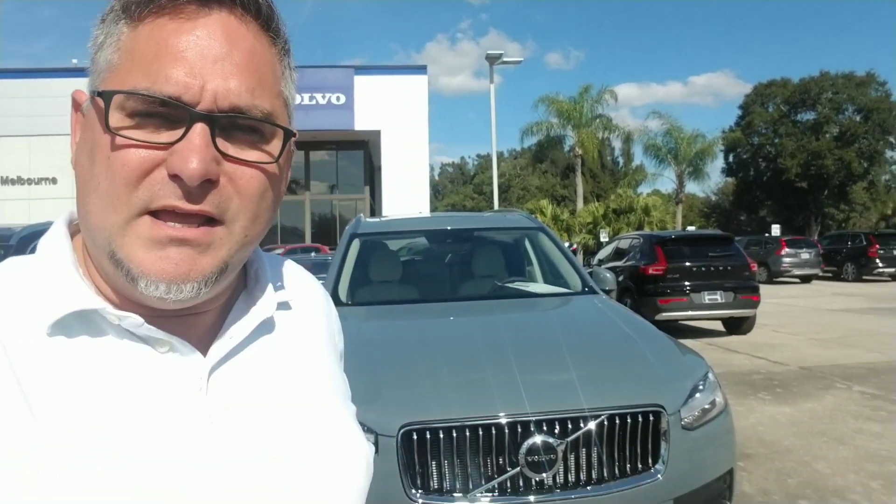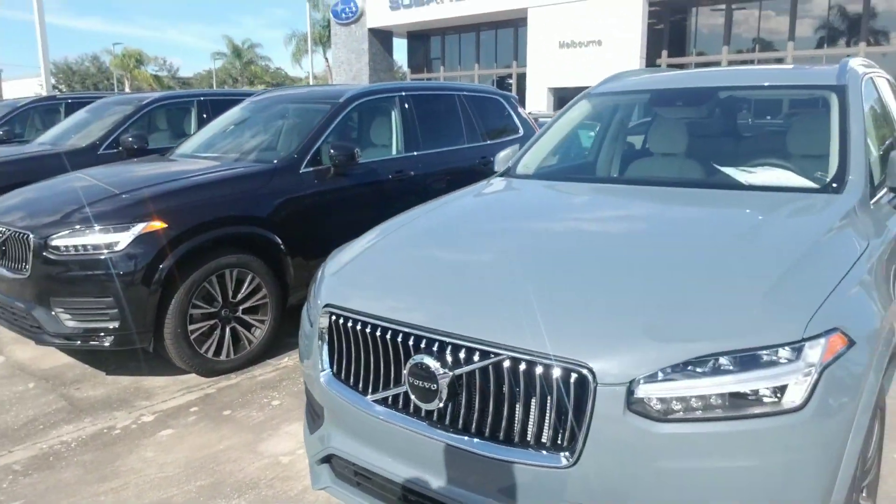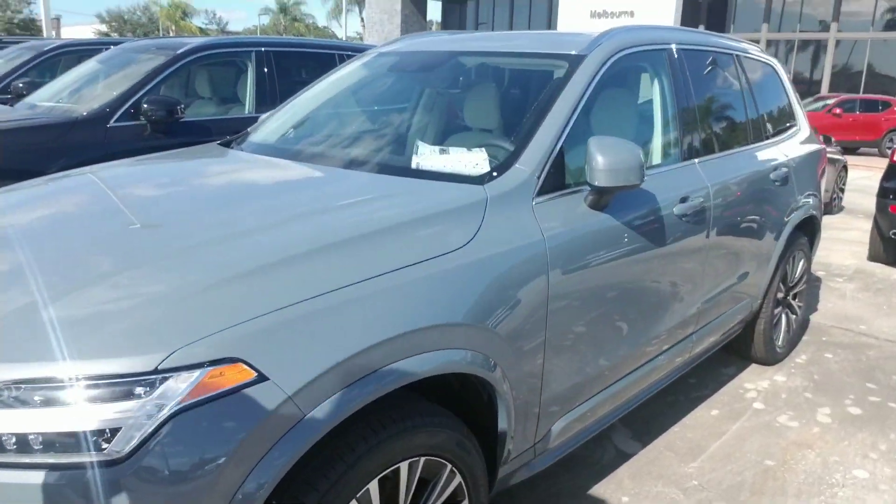Hello Ralph, this is Joseph Hanks and it's always a beautiful day here at Volvo of Melbourne. Today I'm here to show you the 2020 Volvo XC90. I'm going to give you a quick walk around the vehicle so you get a nice visual of it.